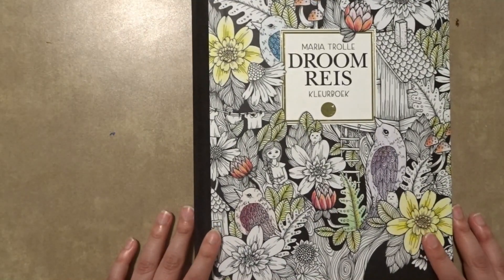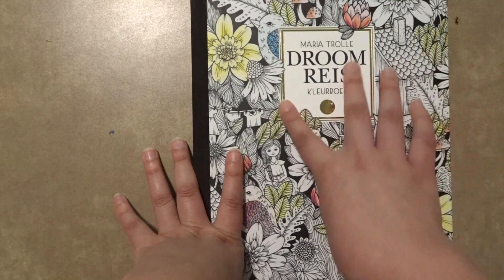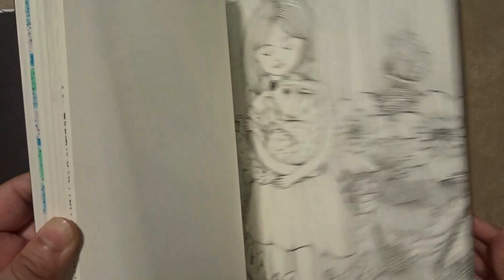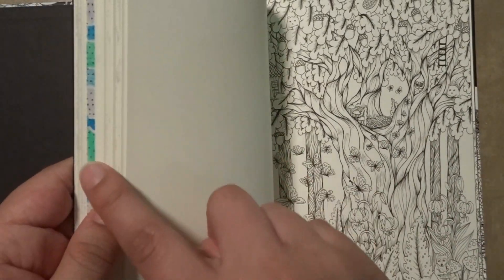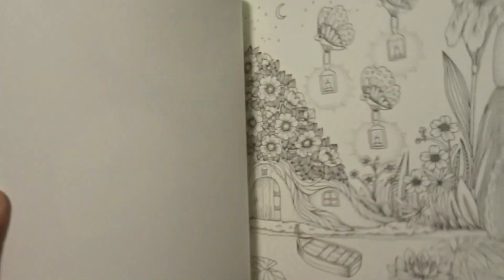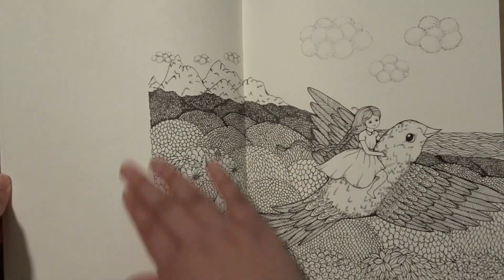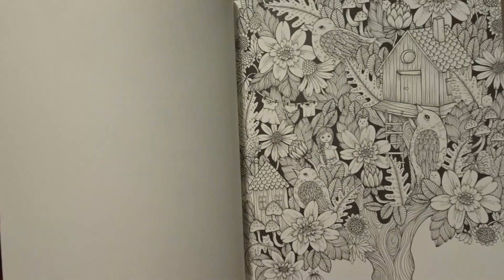The last coloring book I am going to show for part three is Drume Reyes. She has another version of this book with fewer images, but this is the one I liked. It's one-sided and there are actually a couple of double page spreads in here. I did color a double page spread which you can see a little bit right here, but I will show that later.